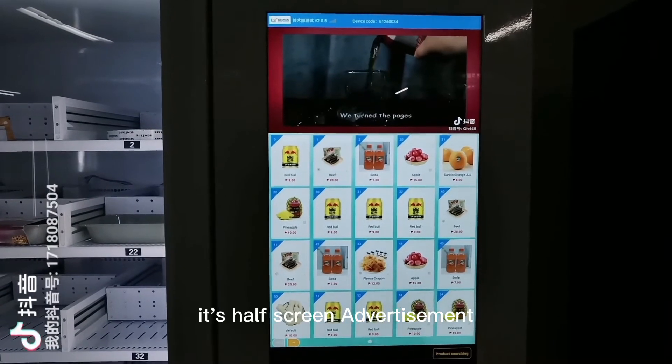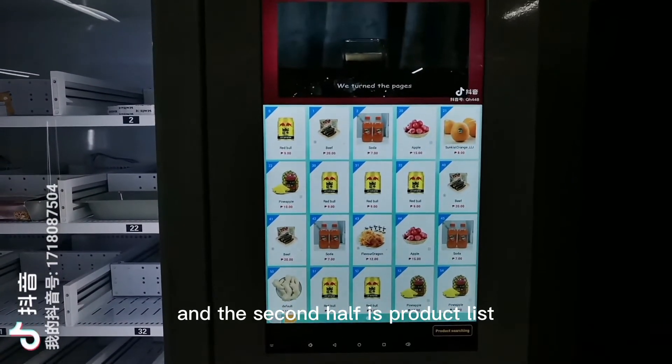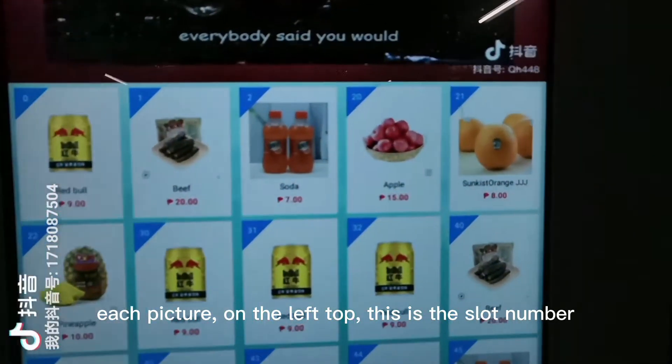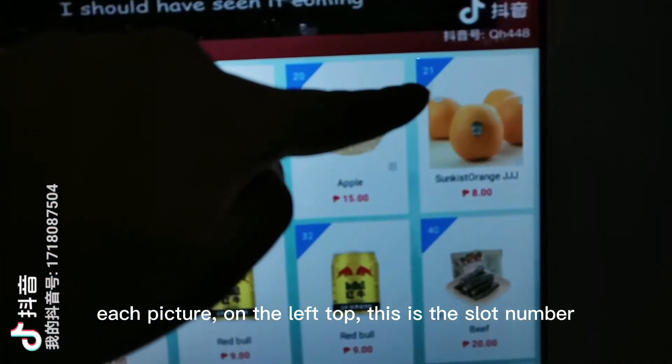It's half screen advertisement, and the second half is the product list. Each picture on the screen shows the slot number.